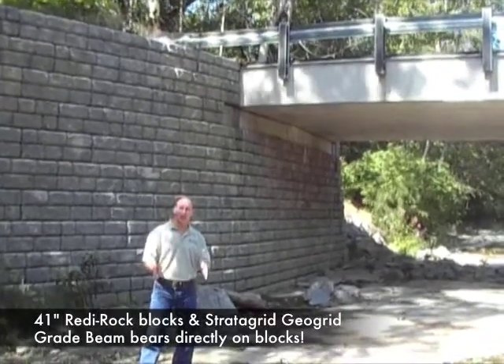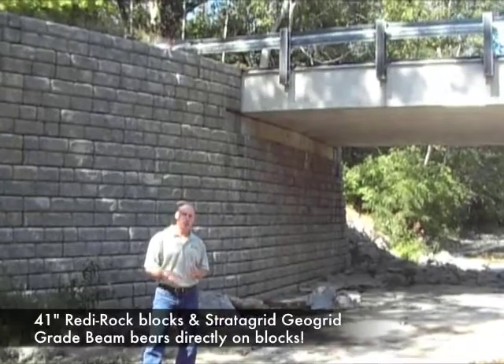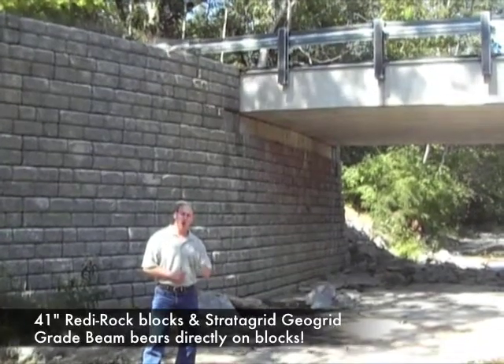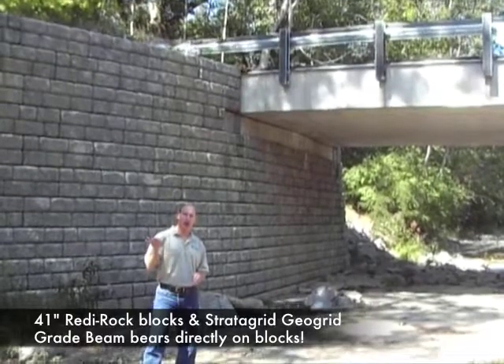First, we dug a trench into the bedrock that was about 5 feet deep and 5 feet wide. Next, we poured concrete into the trench and we constructed a curb on the front of the concrete footing. Next, we began placing Ready Rock blocks.